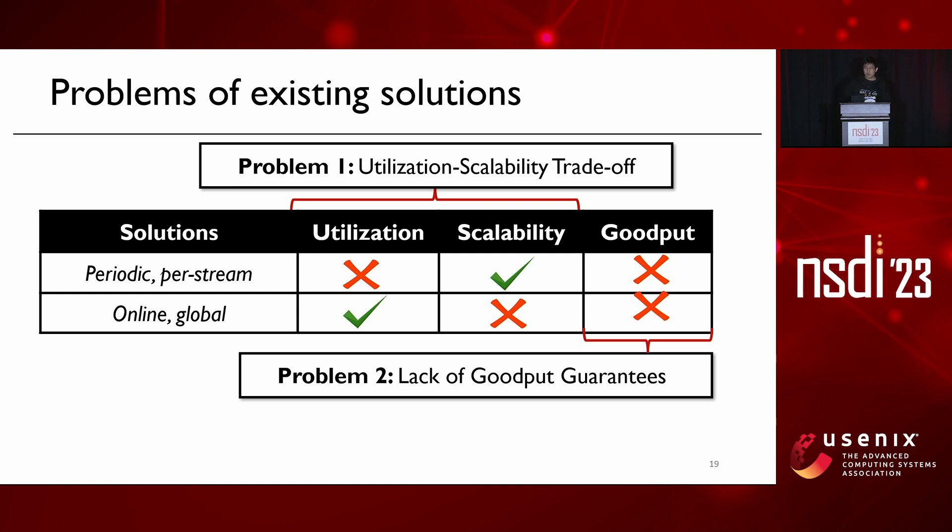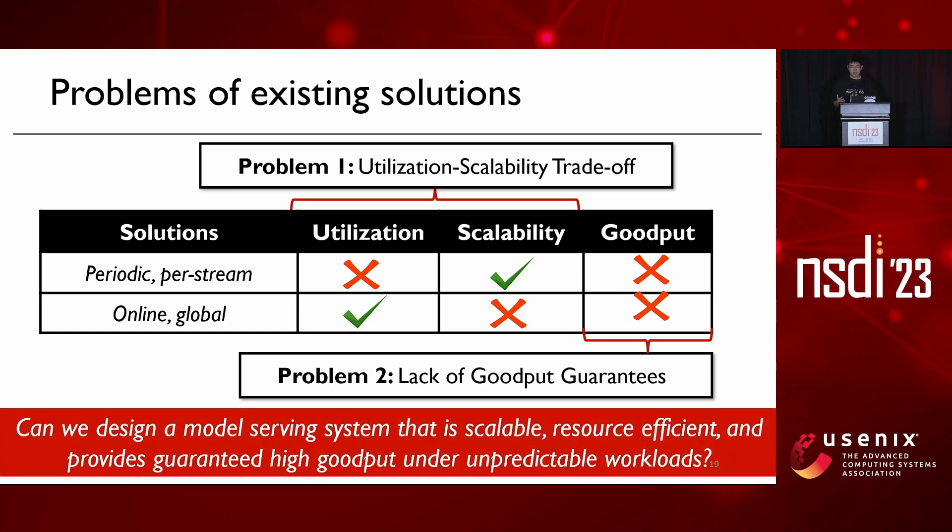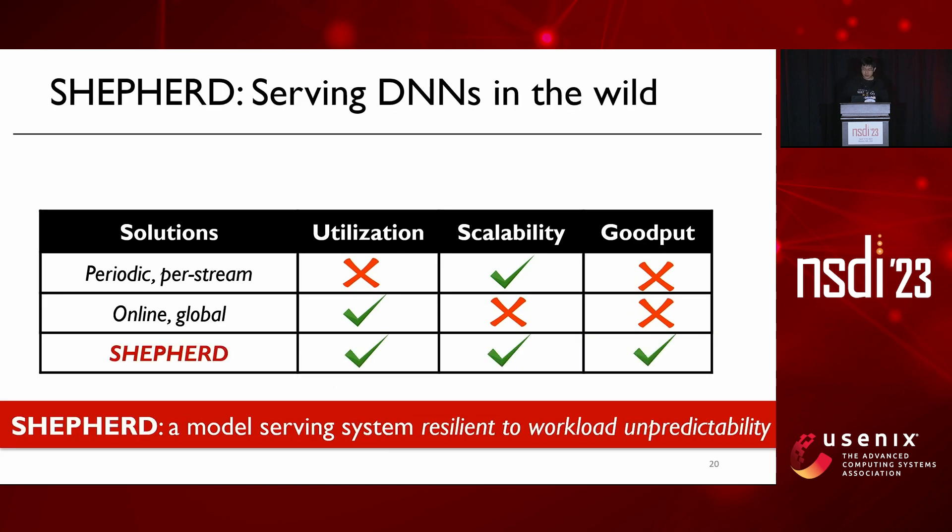So we ask: can we design a model serving system that is scalable, resource efficient, and also provides guaranteed high goodput under unpredictable workloads? In this paper, we answer this question with Shepherd, a model serving system resilient to workload unpredictability.